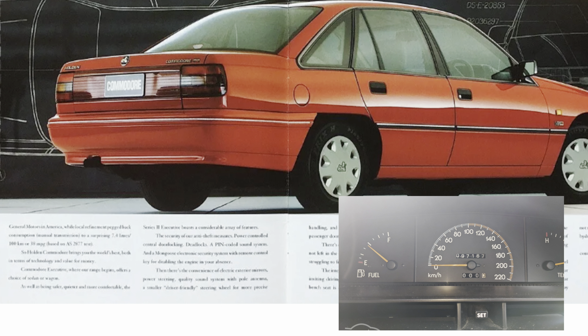Here's a Series 1 interior. The Series 2 front seats got an upgrade with different stitching and they also received rear seat map pockets. The tachometer was still optional on the VP Executive or standard on S and SS.